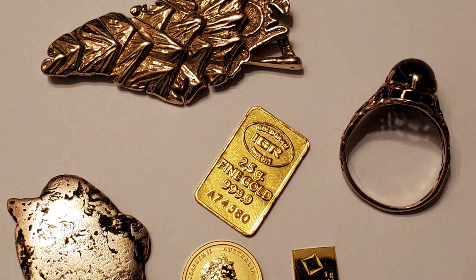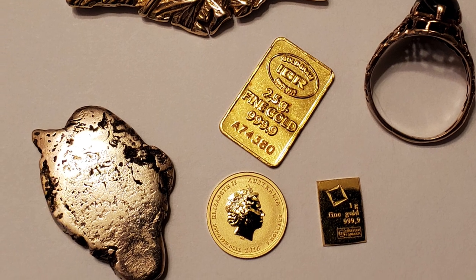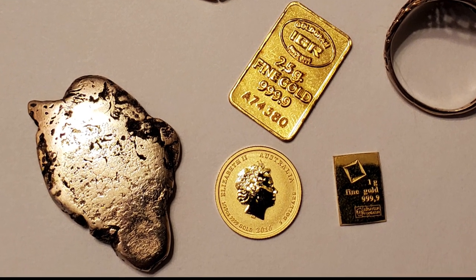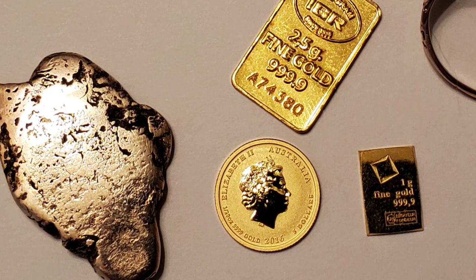Gold, which is considered the most beautiful metal in the world. It is a soft, dense, rich yellow-orange metal that has been valued as a form of money and has been used in ornaments for over 5,000 years.